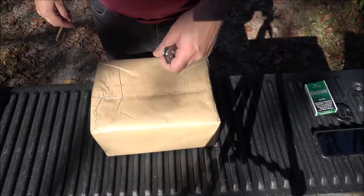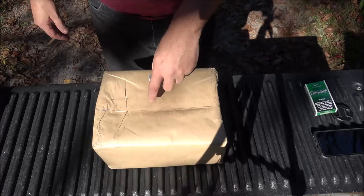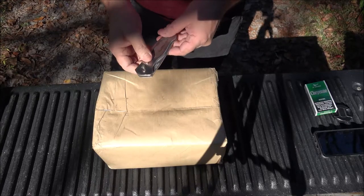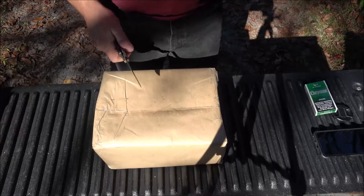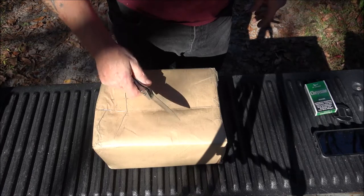I know I'm not centered in the screen, but if I center up we've got a shadow here. This is from Dennis — I'm not going to give his last name per his request, and that's fine. Let's get this opened up. I like doing these unboxing videos.